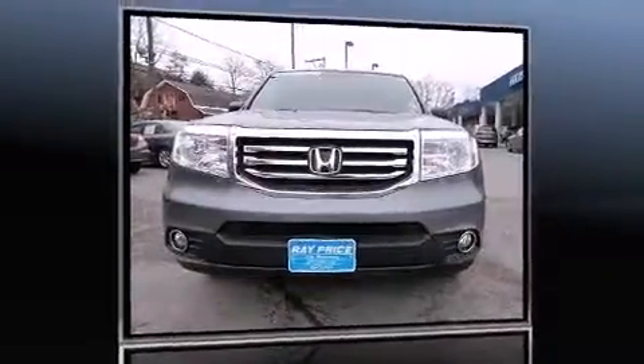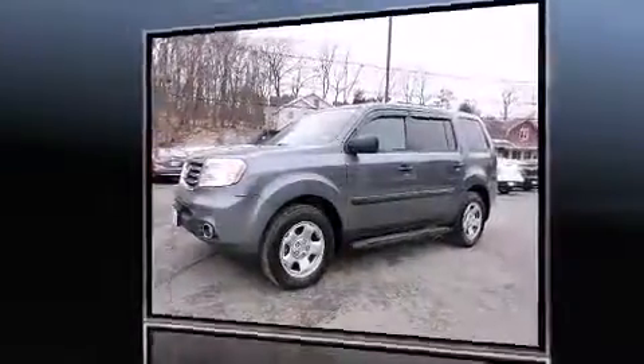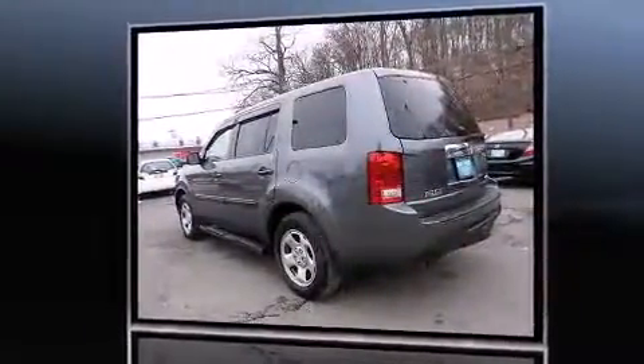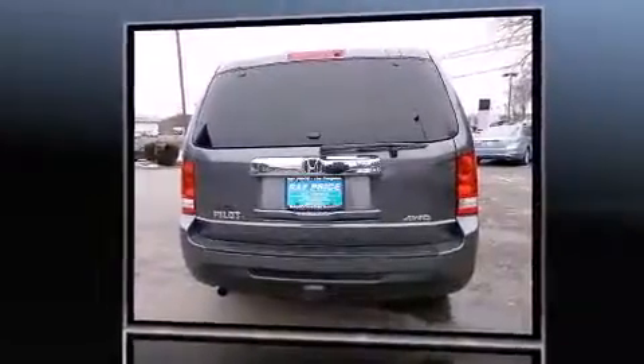Climb inside the 2013 Honda Pilot. With just over 10,000 miles on the odometer, this four-door sport utility vehicle prioritizes comfort, safety, and convenience. It features four-wheel drive capabilities, a durable automatic transmission, and a 3.5-liter six-cylinder engine.